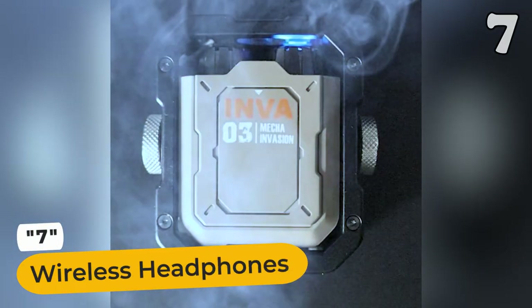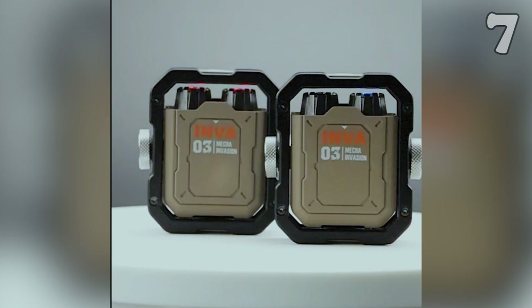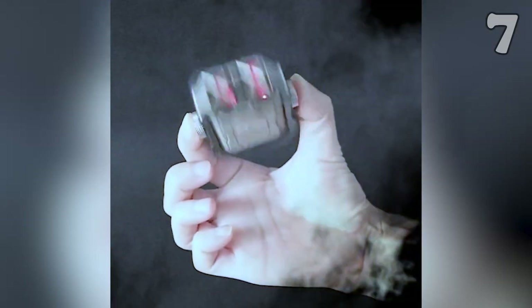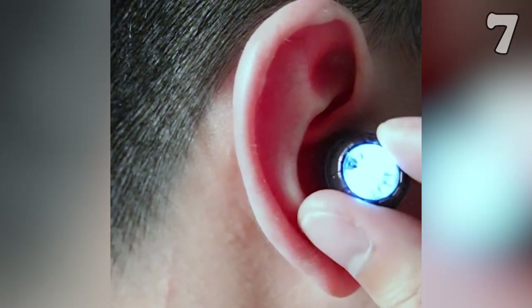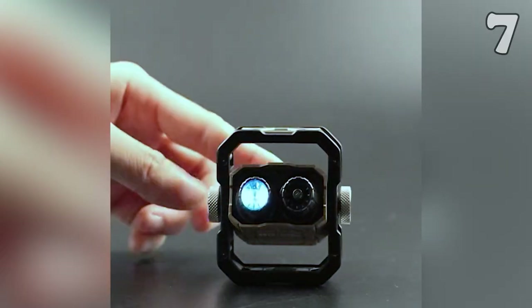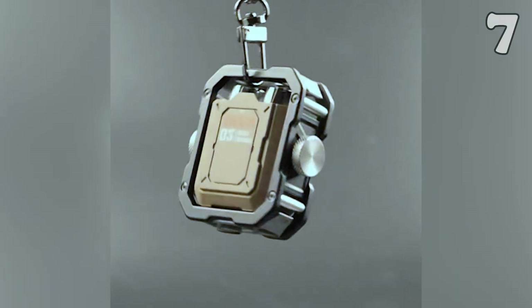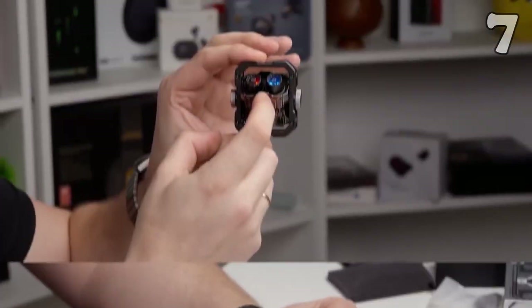Escape the wire maze and embrace seamless tunes with wireless headphones. Designed for style and comfort, these headphones are your perfect partner. The playful gyroscope design lets you spin them for fun. Flip them to reveal the cool indicator light. With excellent sound quality and a snug fit, they're perfect for music and gaming. Easy flip to close, lightweight for on-the-go ease. Say no to tangles — grab your wireless headphones on AliExpress now.